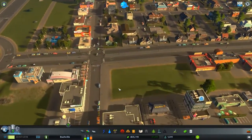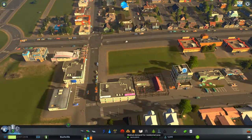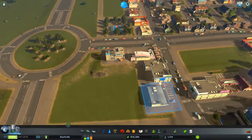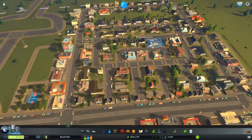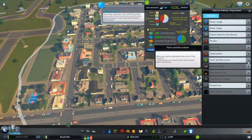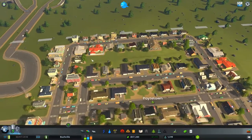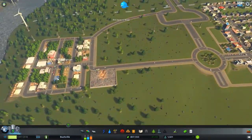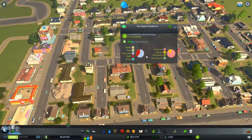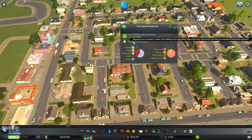We do have a bit of a demand for medium density commercial, medium density residential, and a high demand for industry or offices. What we could do here is increase the land value around the parks or plazas — let's switch that policy on. See what people have to say. It will push up the value of this area due to the fact that there is a park there. Six adults living in this house and as you can see we are pushing the value of this area up.